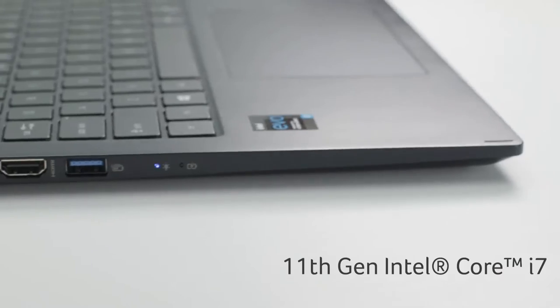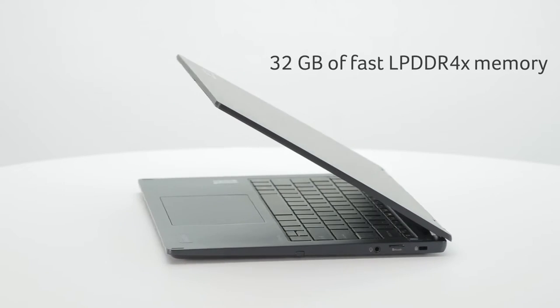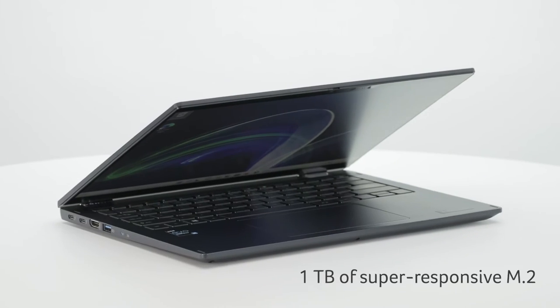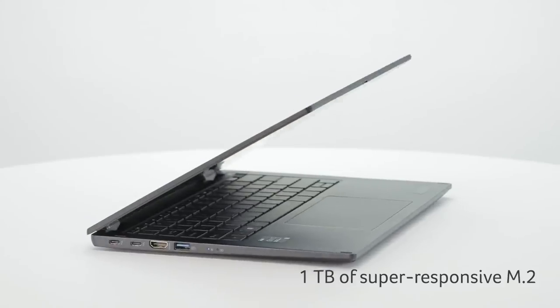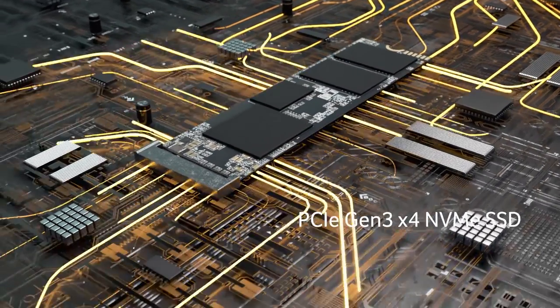No task is too large or complex for the 11th Gen Intel Core i7 processor's powerful processing power, with up to 32 GB of fast LPDDR4X memory and 1 TB of super-responsive M.2 PCIe Gen3 NVMe SSD. You can accomplish more and multitask with ease.